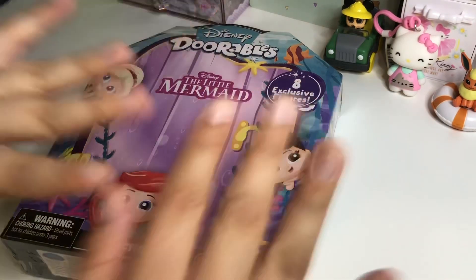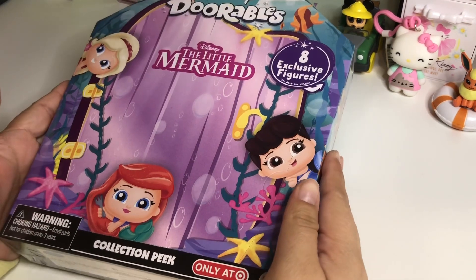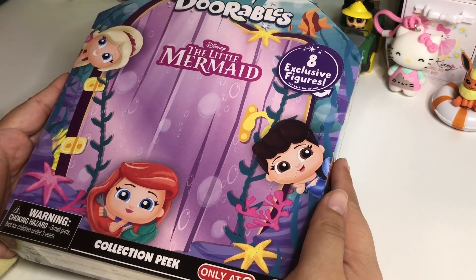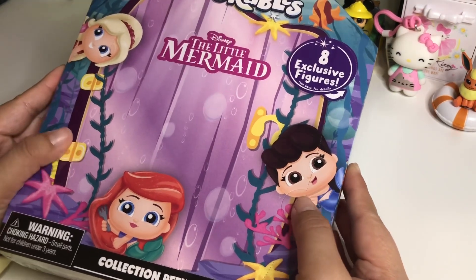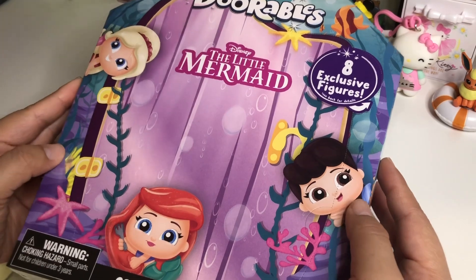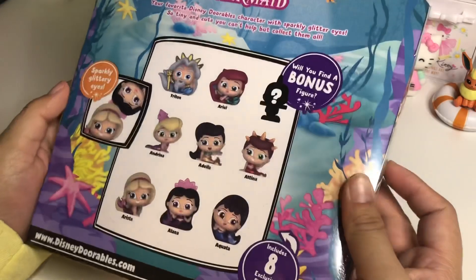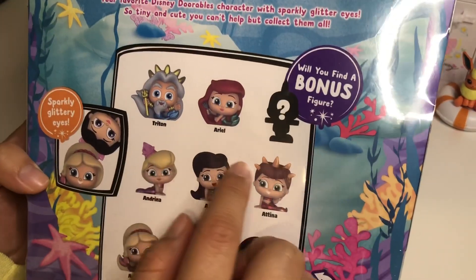Hello friends, welcome back to my channel! I am super excited today because I am doing something a little bit different. I picked up this Disney Doorables The Little Mermaid little collection peek pack. This comes with eight exclusive figures - I just saw this at Target, it's exclusive to Target. It kind of shows you here which ones you can get: you can get Triton, Ariel,